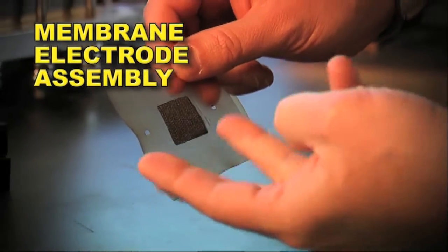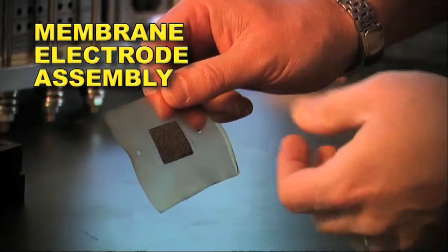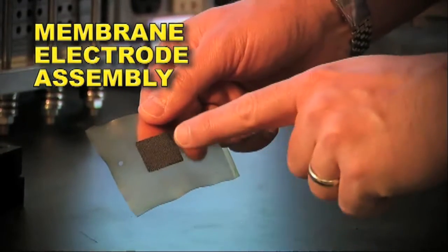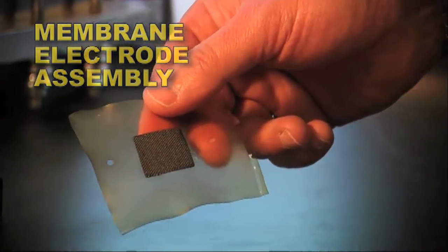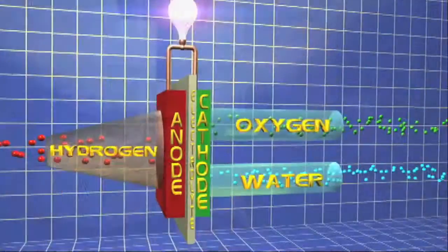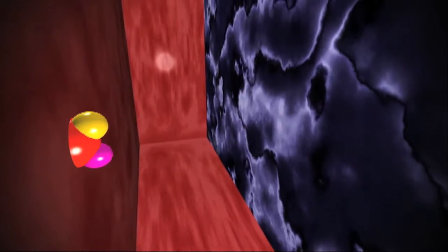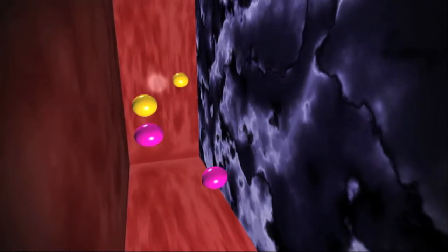The membrane electrode assembly, which is the heart of the fuel cell, has an electrode on either side of a polymer membrane. The hydrogen is supplied to the electrode on one side, called the anode. At the anode, the hydrogen comes across platinum particles — very small platinum. Platinum is a metal like gold or silver. When the hydrogen contacts the platinum, it splits apart into protons and electrons.